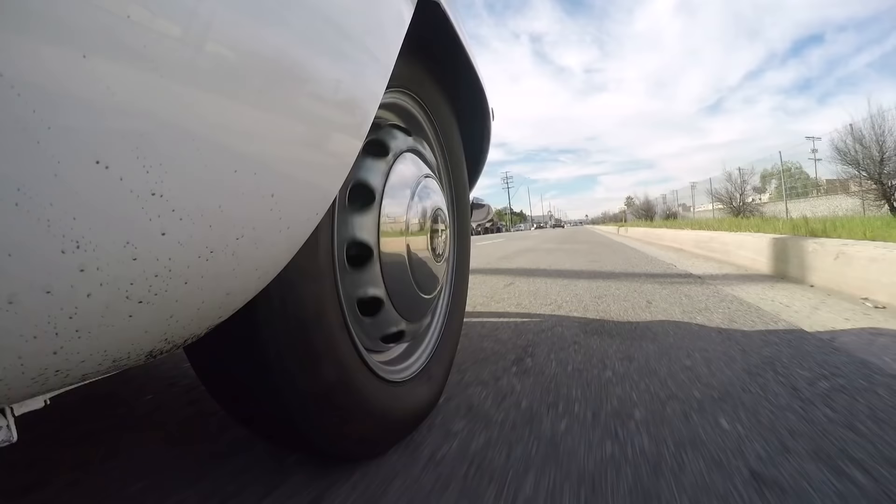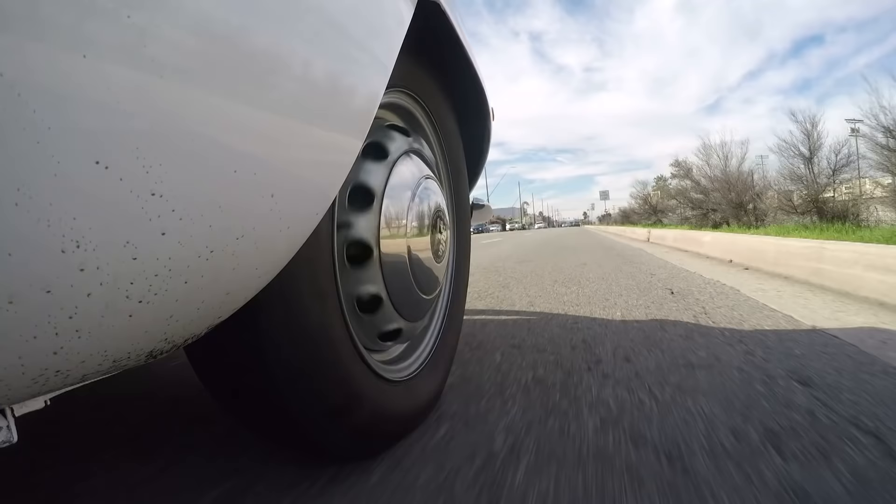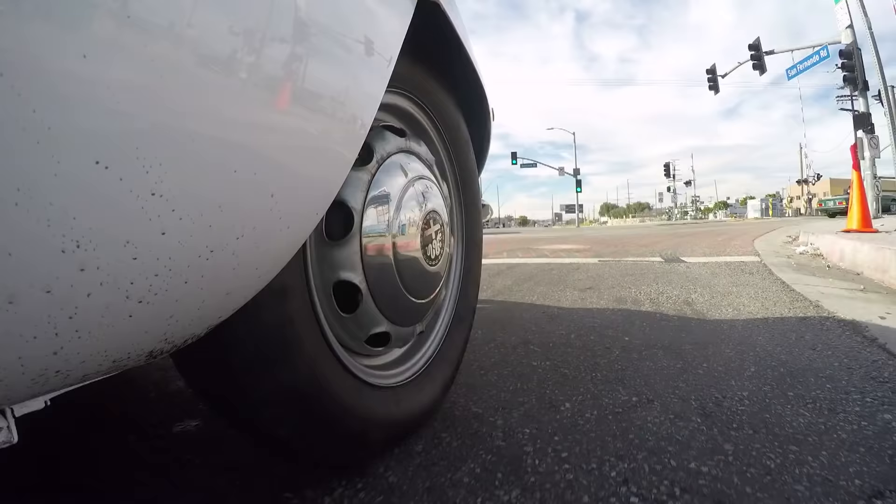This is drum brakes all around, correct? It's discs in the front. It is discs in the front — it's a '65. The Giuliettas had drums all around; the Giulias have discs in the front.